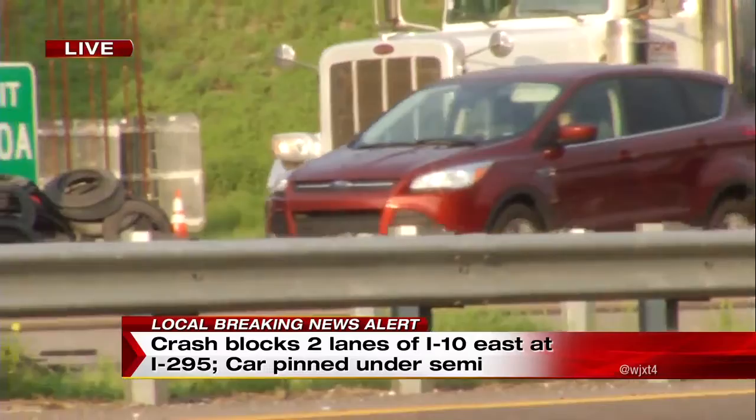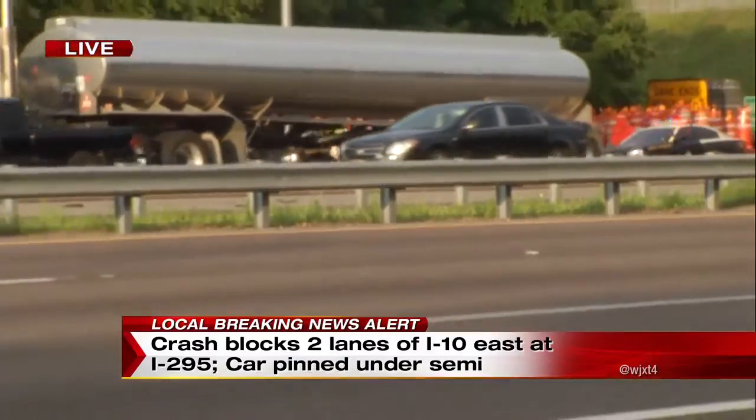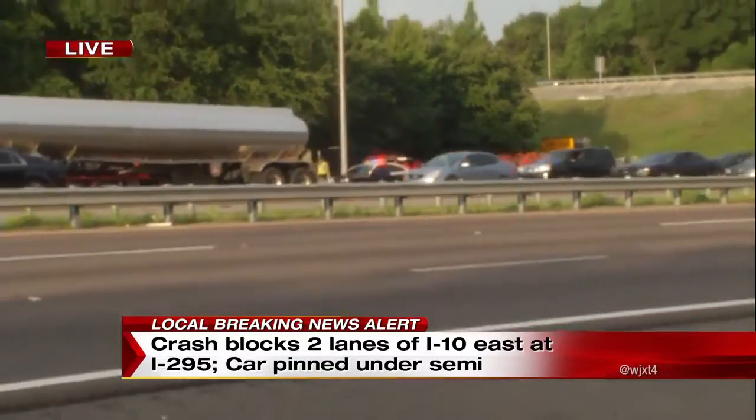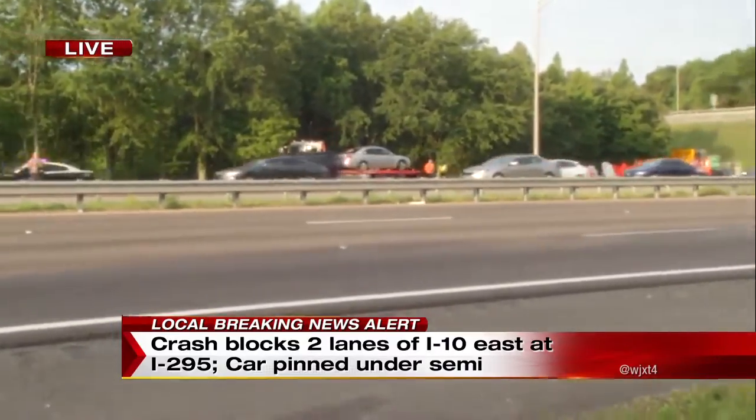We're not going to be able to show those pictures to you just yet, but that is something we will work to bring to our newsroom and to you, our viewers. If you're making your way along this stretch of highway at I-10 eastbound, it may take a little bit longer. So let's check in now with Crystal.